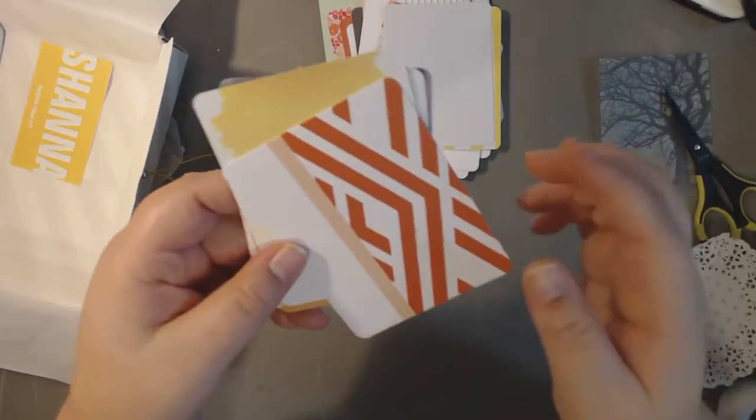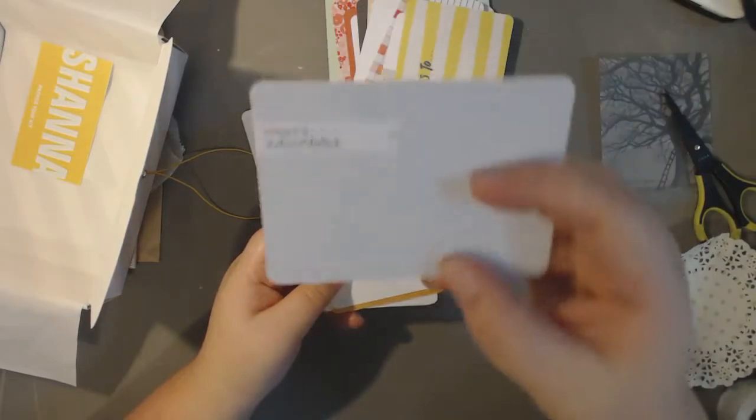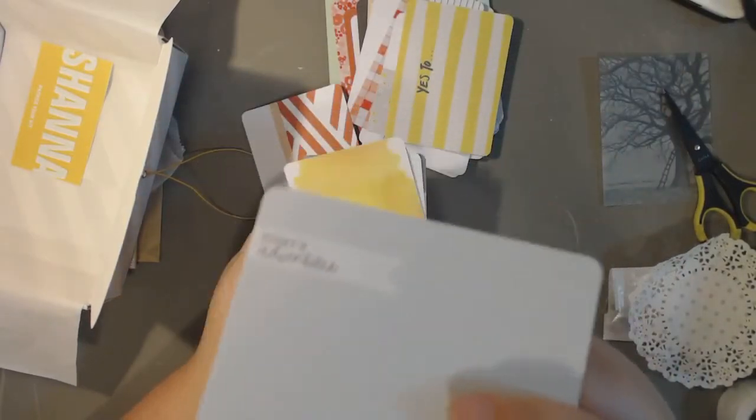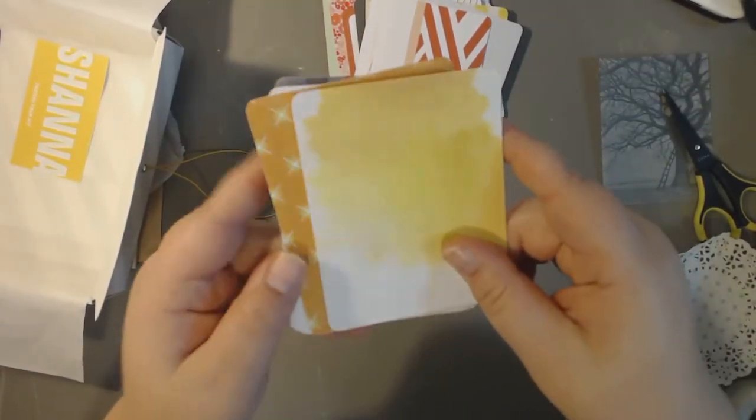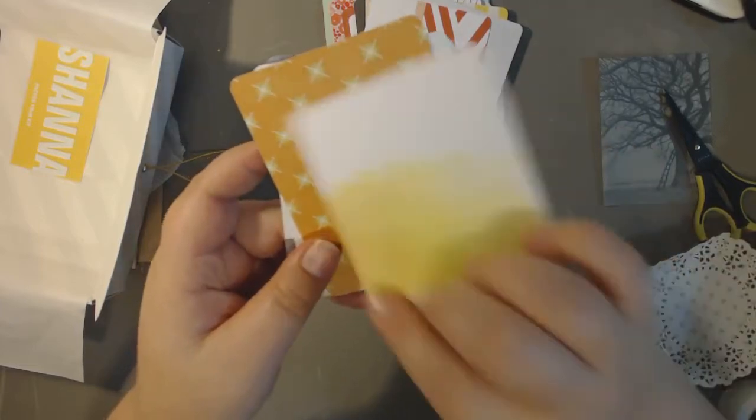One other thing I like about getting the four by six paper pad is there's a paper in there that will coordinate with these cards, like the pattern on them. So it can be nice to have things look a little more coordinated if that's what you're into. Not every week am I into that, but some weeks I am.